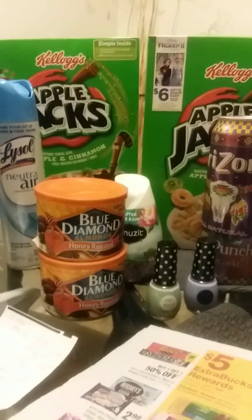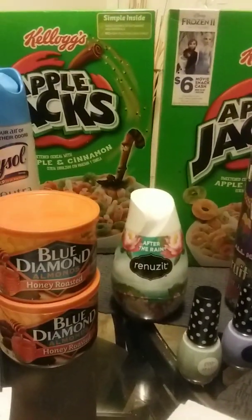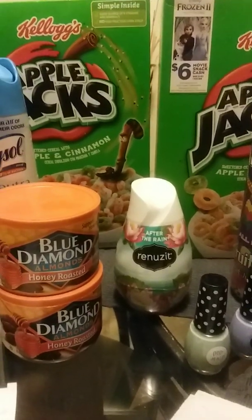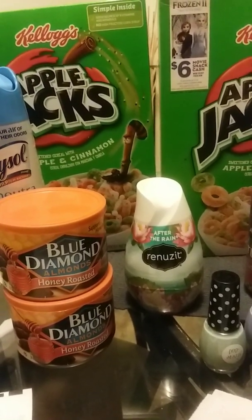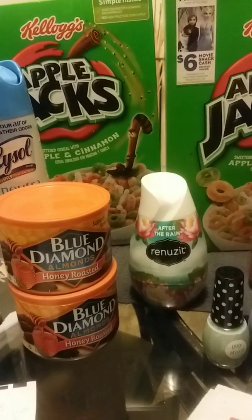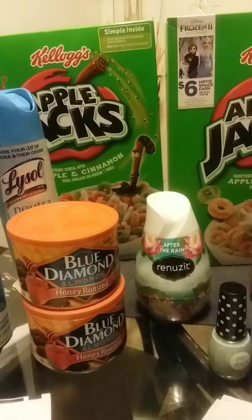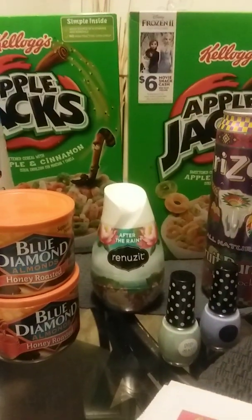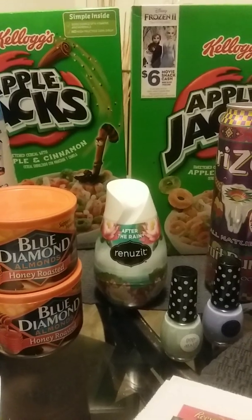Our Renewsit air fresheners are $0.89. I had one of those Peelys for $0.50 off — they don't expire until like March next month. You usually find them on Scott products, especially at Walgreens. So I used the Peely and picked one up, bringing it down to $0.39 for the freshener.